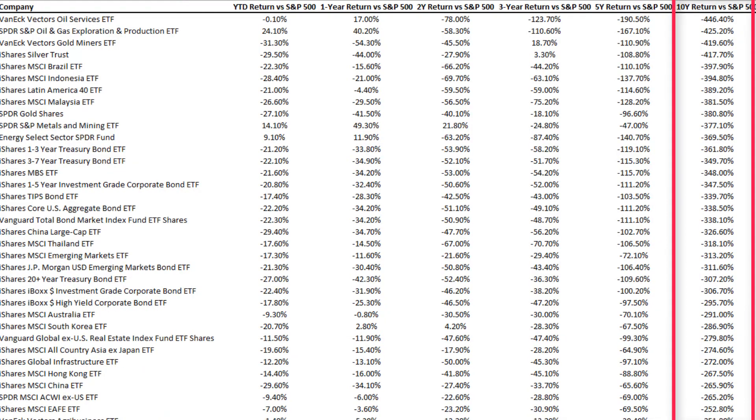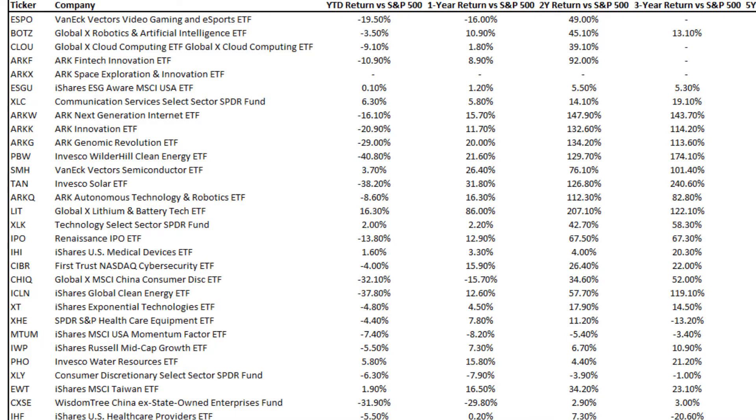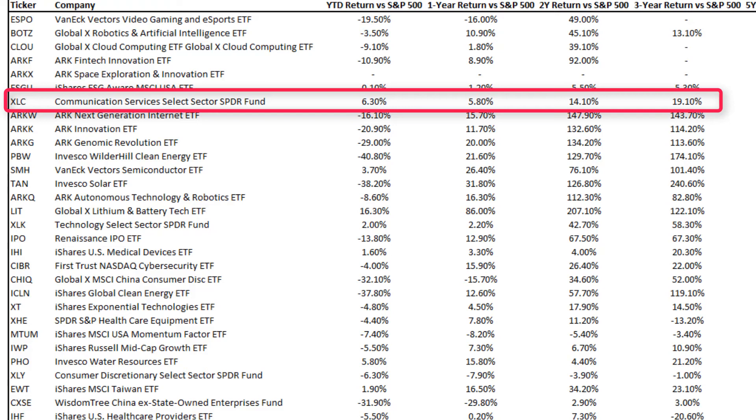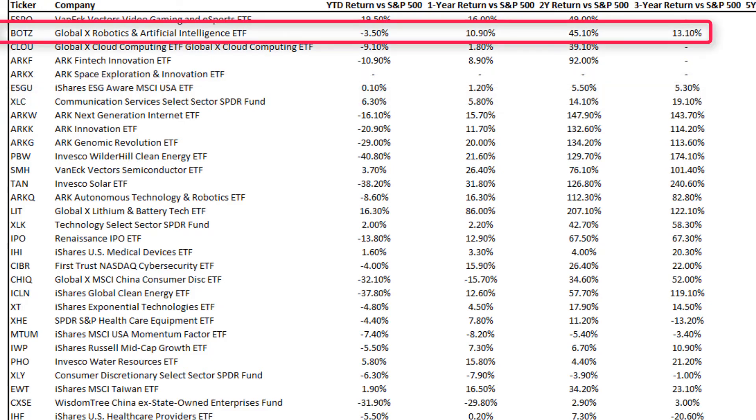As you can see, many of the ETFs in this list have significantly underperformed the S&P 500 over the past decade. Hence, one will be better off just buying an index fund such as the VTI ETF, which we highlighted earlier as having the lowest expense ratio. Some of the ETFs with a shorter track record that have performed rather credibly and consistently outperformed the S&P 500 since their IPO are the Communication Services Select Sector SPDR Fund, the iShares ESG Aware MSCI USA ETF, and the Global X Robotics and Artificial Intelligence ETF.